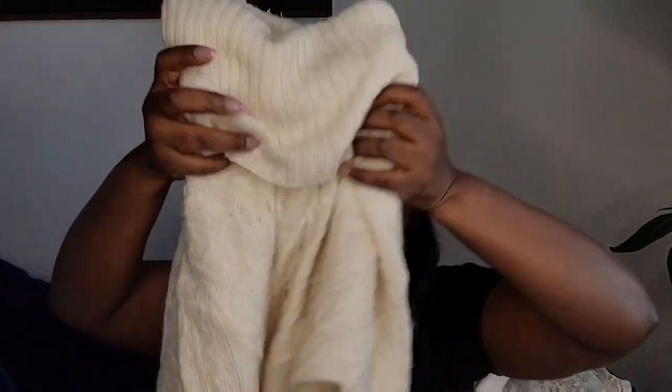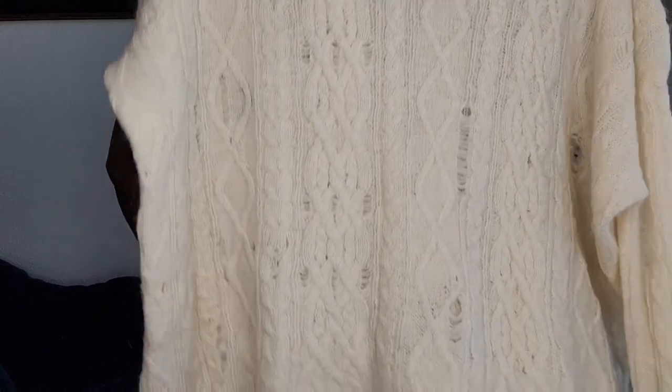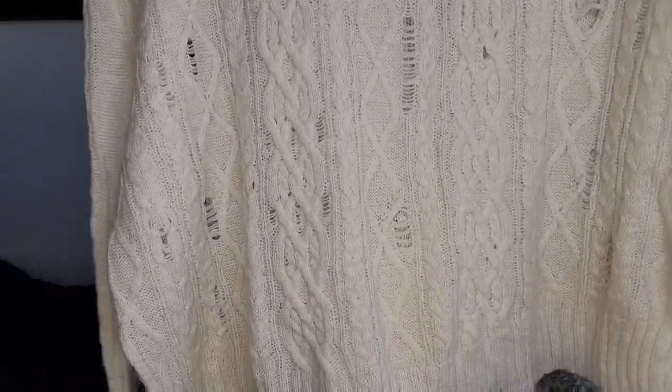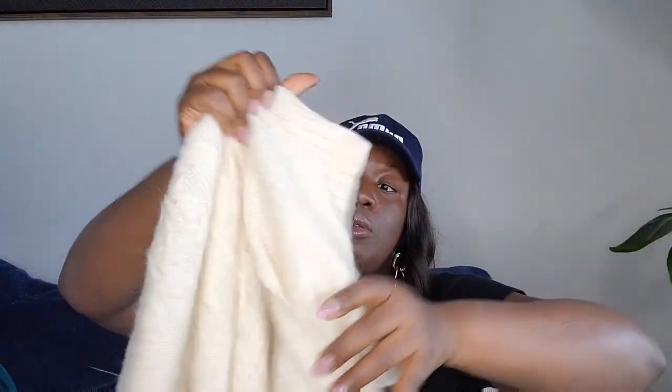Next is a Free People sweater, size medium — not posted yet. It has a high neck with a lot of distressing on it. Free People tends to run a little oversized, and it's very soft.